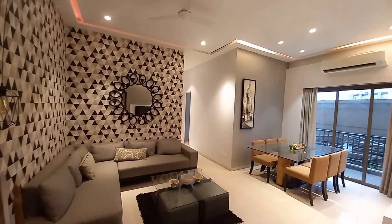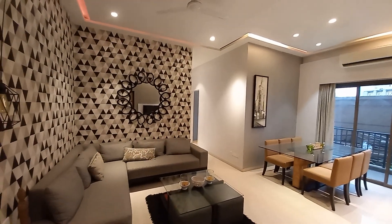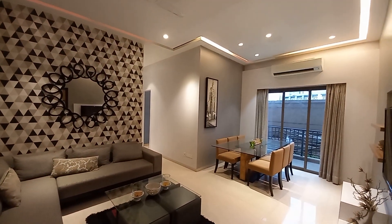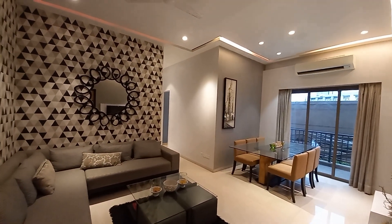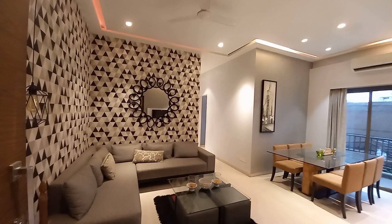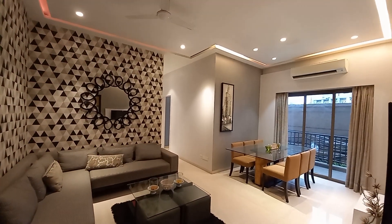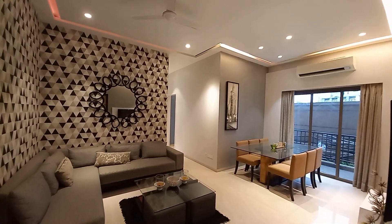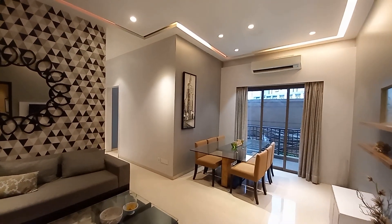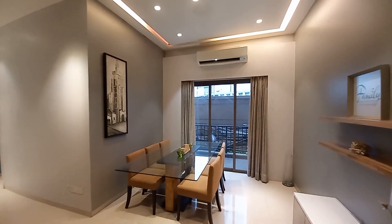Hello everyone, good evening. We are here at a very big project — it's a premium residential complex just beside New Garia metro station. This is a three BHK with three toilet apartment, and this is a sample flat with a size of 1350 square feet. This is the living cum dining hall, situated just 500 meters from Patuli crossing and EM bypass.